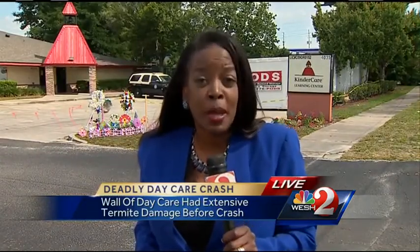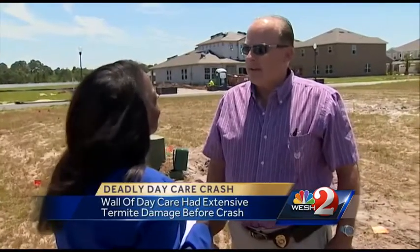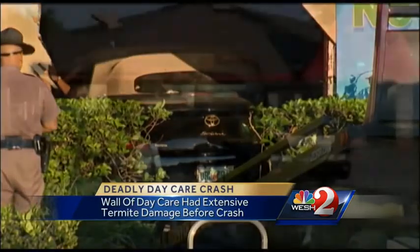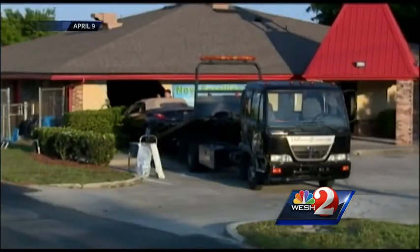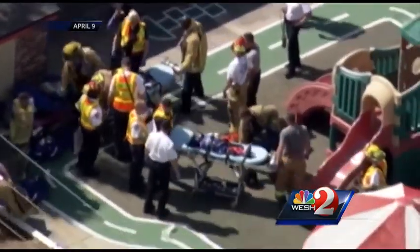Termites is one thing that is being looked at in this investigation. We did speak with the building inspector about that today. When he arrived on scene, the car went through the front wall and all the way to the back wall. Orange County's deputy chief building inspector says this Toyota Solara traveled about 60 feet — the length of the room — inside this Goldenrod KindiCare on April 9th. The deadly crash killed a four-year-old girl and injured 11 others.